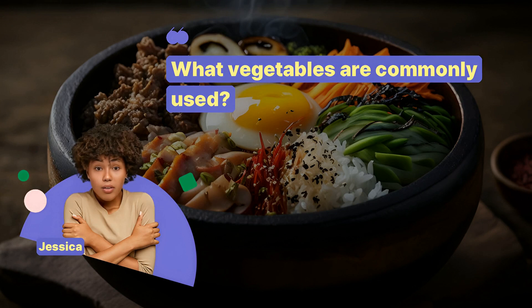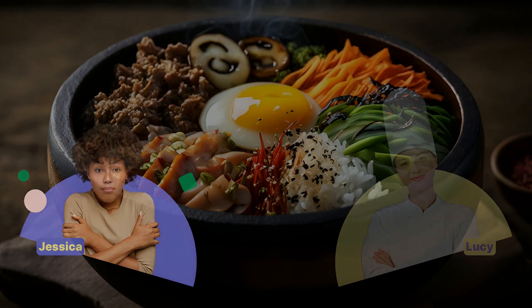What vegetables are commonly used? Spinach, carrot, cucumber, and shiitake mushrooms.